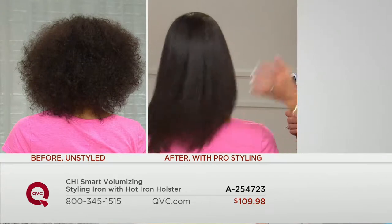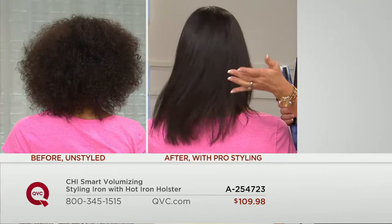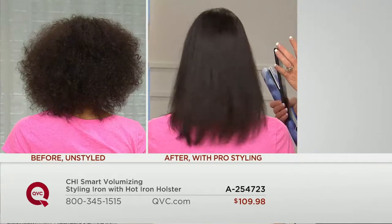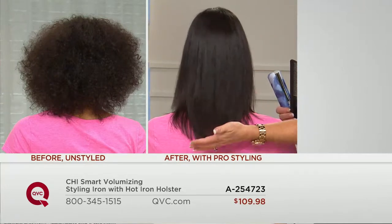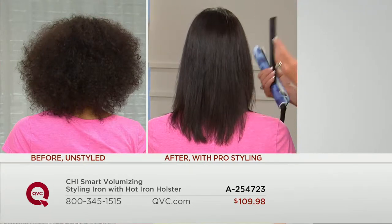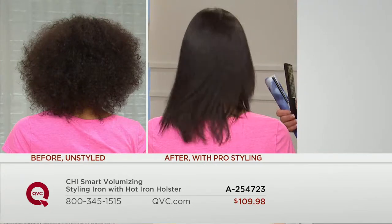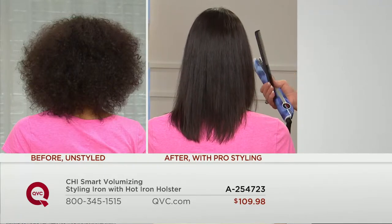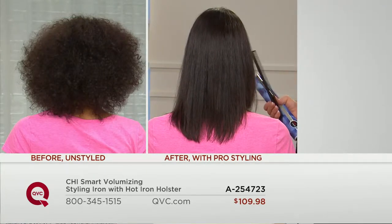Look at how her hair moves. Natural texture hair is back in, but people want versatility. Michelle can have beautiful silky shiny hair that still moves and has volume — it's not just heavy and flat. This is not a traditional flat iron. She can add volume, lift, anything. It will give you all kinds of looks.